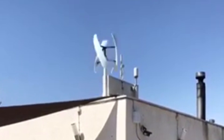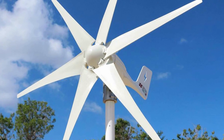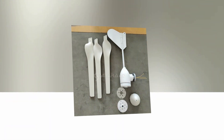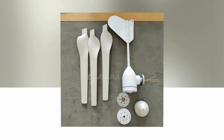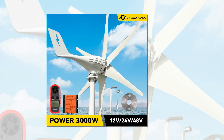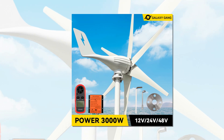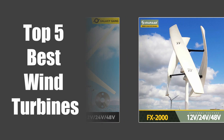With numerous manufacturers and models to choose from, it can be challenging to determine which wind turbine is the best for your needs. In this video, we are going to look at the top 5 best wind turbines available on the market.